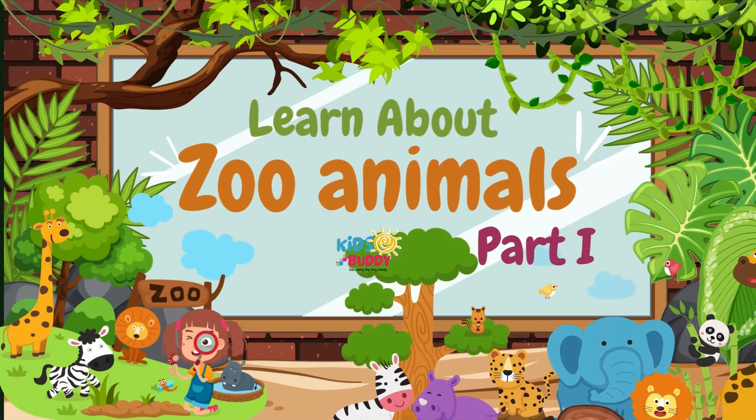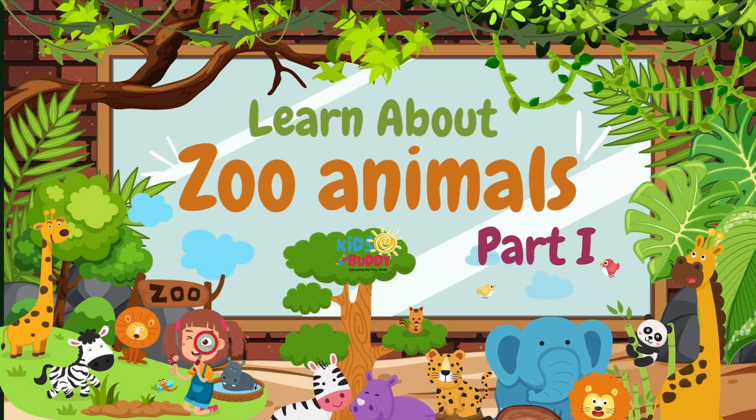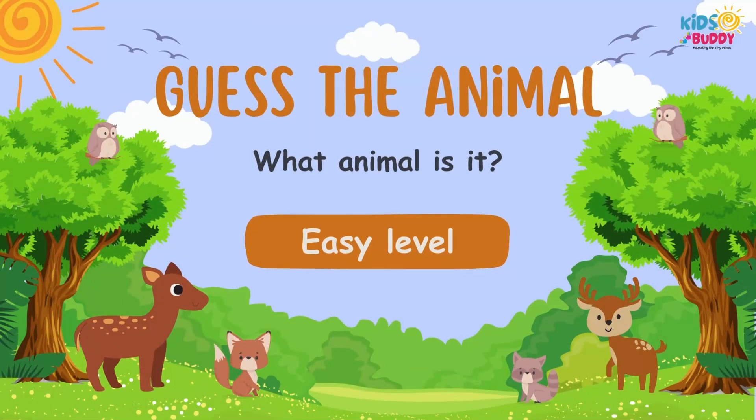Hi Buddy! Today we learn about Zoo Animals, Part 1. Let's guess what animal is it? Easy level!